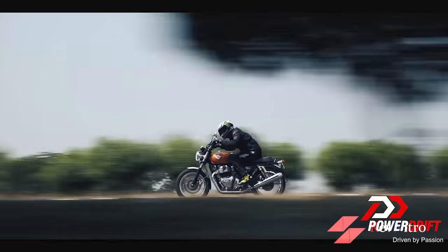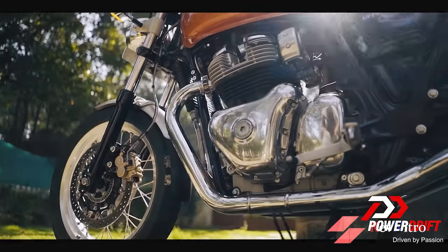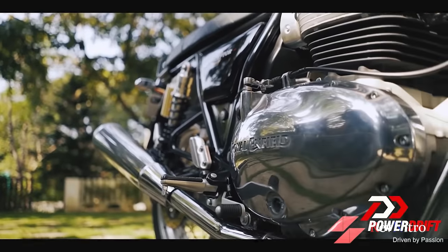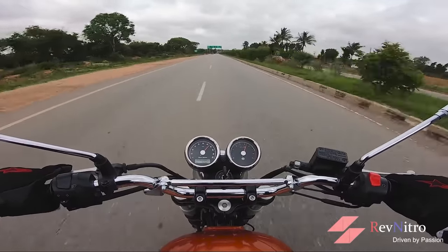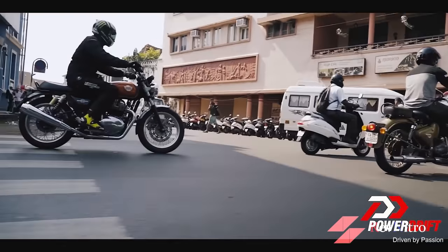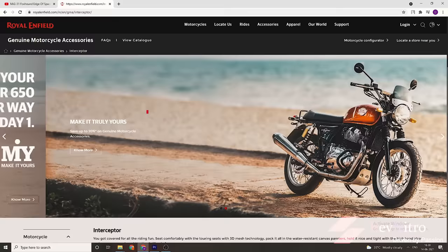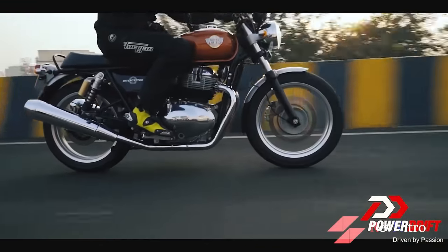Also sharing the second spot is the Royal Enfield Interceptor 650. It has the most tourer-friendly engine in this segment. The low-end and mid-range are very strong. At 140 km/h it is manageable but at 120 km/h it can feel over-revved. The Interceptor uses a tubeless alloy setup, so spoke wheels cannot be used. At high speeds, wind resistance is a concern, but a windscreen can help.